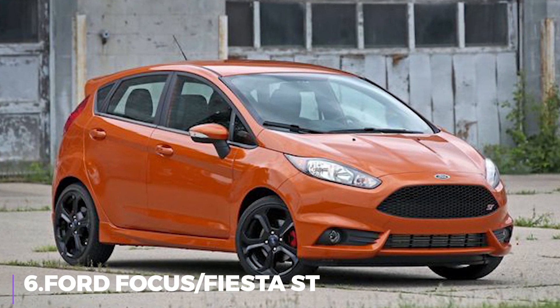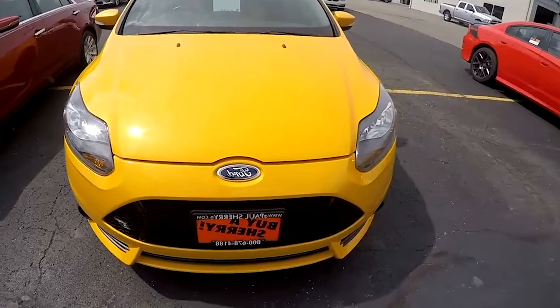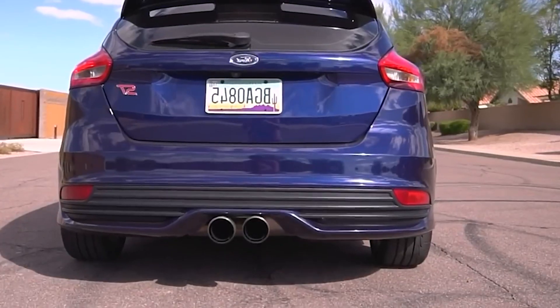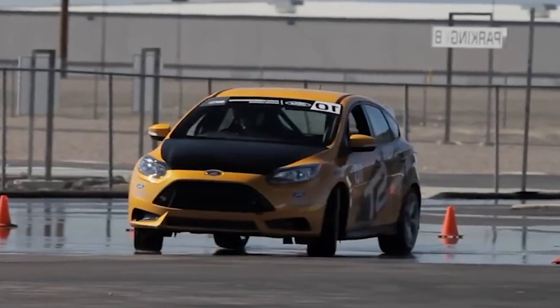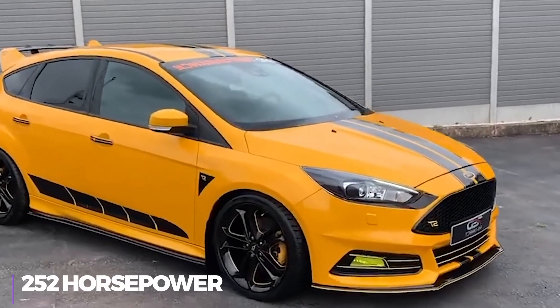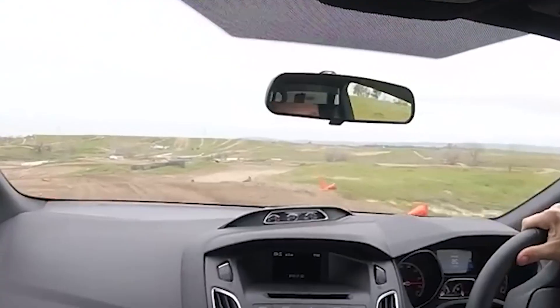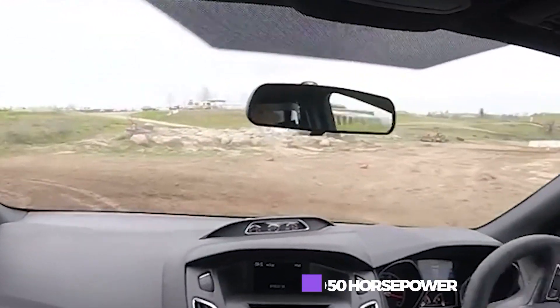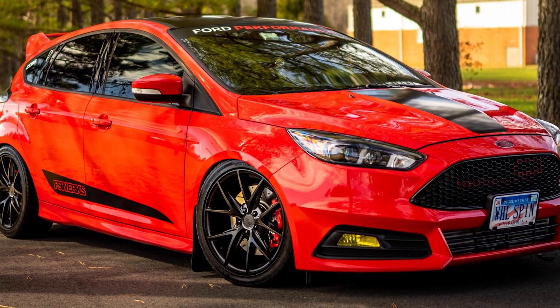Number 6: the Ford Focus ST and Fiesta ST. Ford's Fiesta and Focus ST models are your best bet if you want all the excitement of a hot hatch but don't require all-wheel drive. The Focus ST is more intense and quick, while the Fiesta is smaller and more maneuverable — but both offer equally enjoyable experiences for nimble driving. You get 252 horsepower in the Focus ST, and it's 700 pounds lighter than a WRX. A few inexpensive modifications such as a downpipe, an intake, and a tune will add 50 horsepower. The Fiesta ST can be had for around $7,000, while the Focus ST will cost just under $10,000.